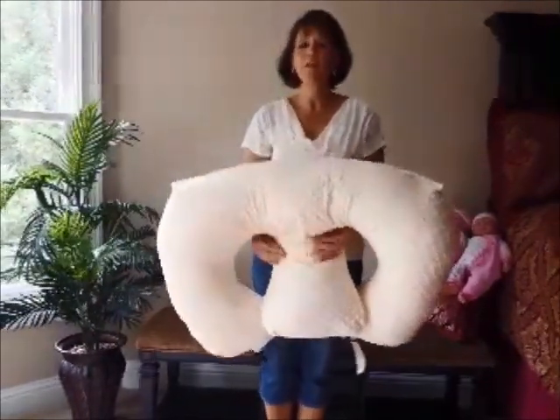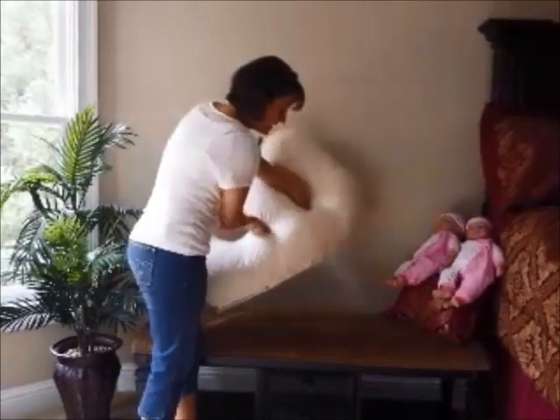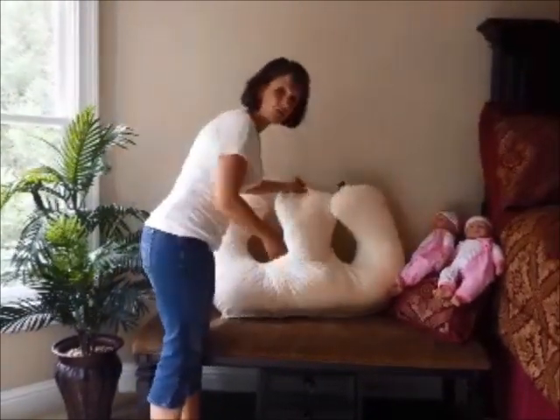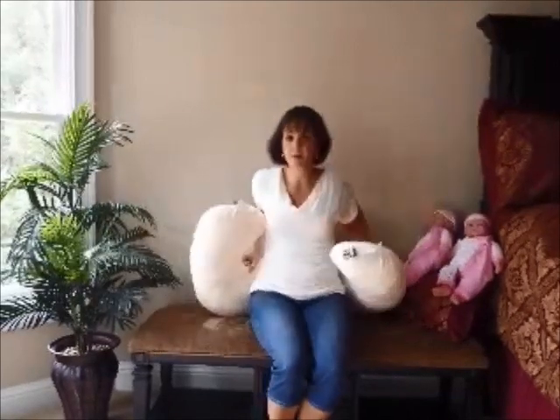I'd love to show you how it's used. The pillow can be placed on a flat surface. It can be placed in a bed. It can be placed on a couch in the baby's room up against a wall. Basically what you do is you put the pillow up and you pull the sides around and you buckle it in the front.